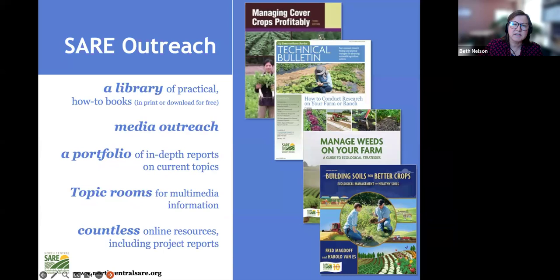We are largely a grant-making program, but we also prepare materials based on research produced by those grants. There's a wealth of information available on our national SARE website. You can download bulletins for free as PDFs, and there are books also usually available as PDFs or orderable online.